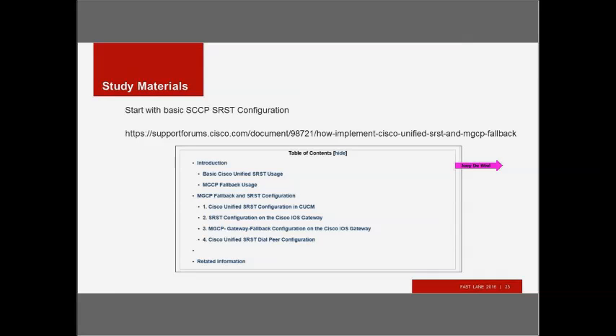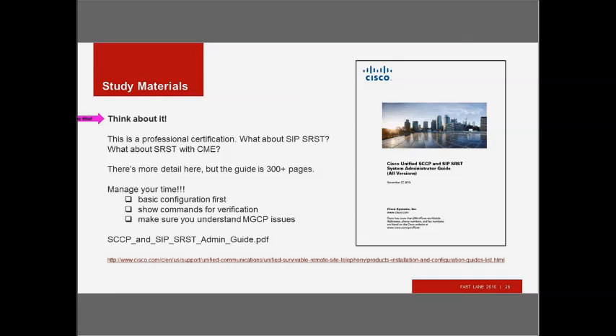That's basic skinny SRST configuration, but think about it — this is the certification just below CCIE. We now have SIP SRST and SRST with CME. The SCCP and SIP SRST admin guide is about 300 pages, and you have only so much time. Think about the kinds of questions you might be asked. Look at basic configuration first, look at show commands for verification, and make sure you understand MGCP fallback — when phones re-register to the gateway because call manager is down, you still have calling out through a PRI or whatever.